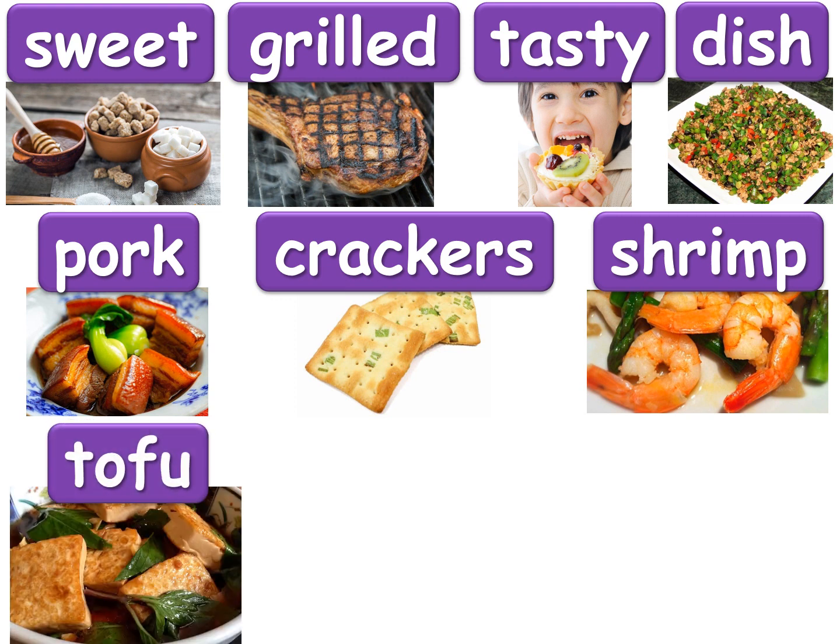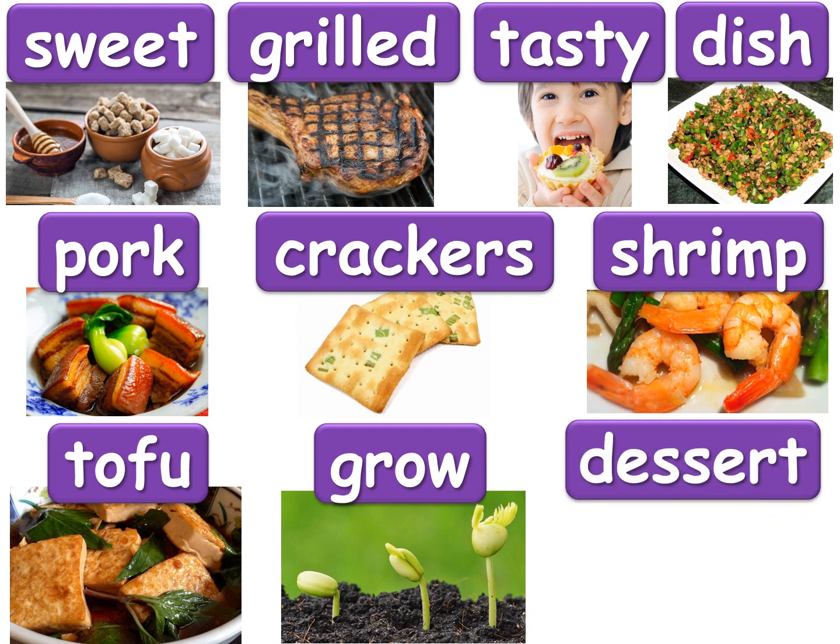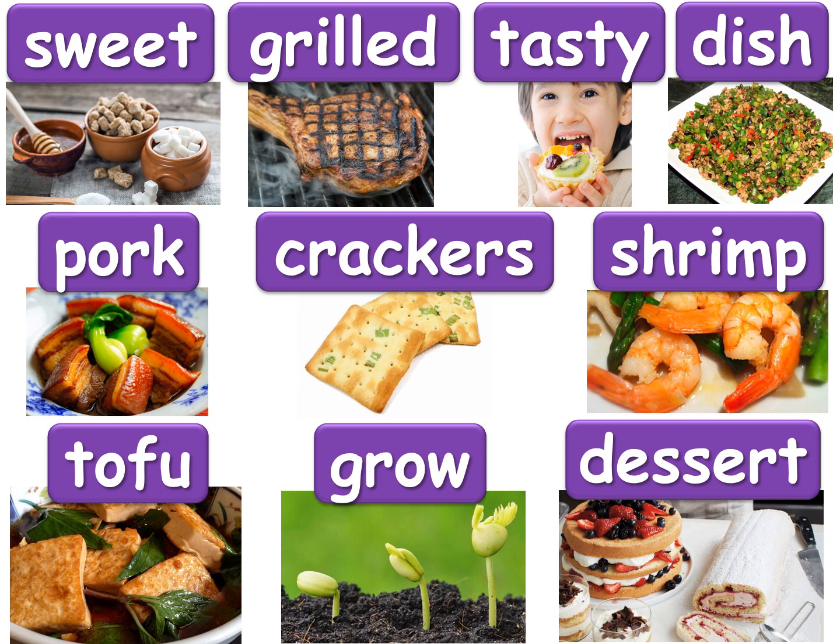The next one is tofu — this is a dish made from soybeans and it can be soft or a little bit hard. It can be served warm or cold. Next one is grow — when something gets bigger, it grows, and right now you are growing. And the last one is dessert — this is a sweet treat that you can have when you finish your dinner, like maybe cake, a cookie, or a piece of pie.